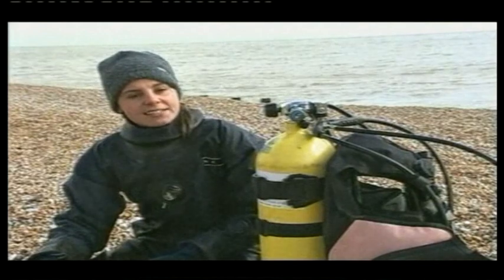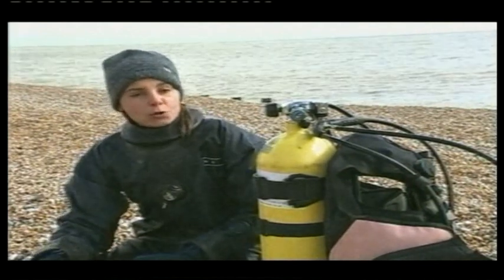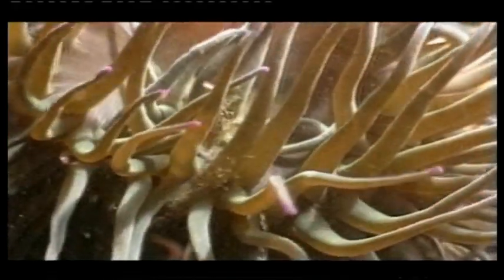I think a lot of people would be surprised at the amount of life down there, and the colour as well. It's not all grey, murky drab things creeping and slithering around on the seafloor. There's all sorts of really beautiful creatures down there.